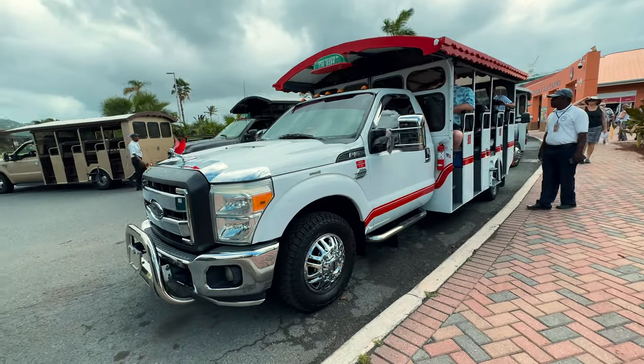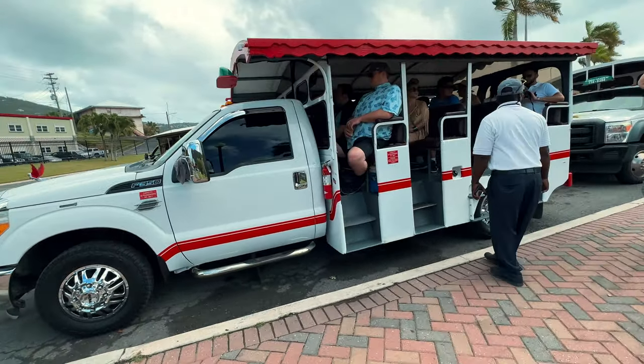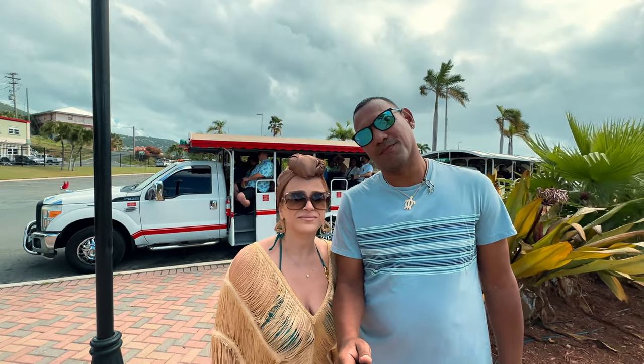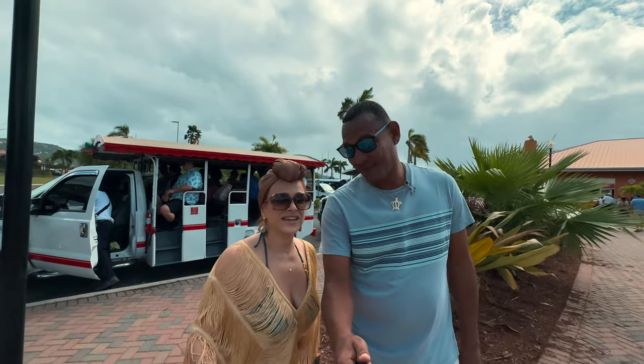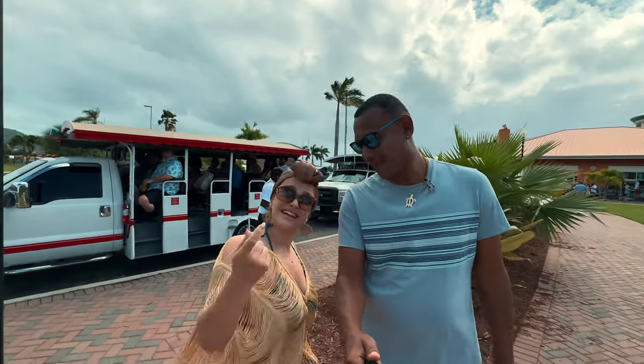But on this tour, we get to go around the island and they will drop us off at the beach, though we will have to catch a taxi later. So let's get started with this tour and see if it's right for you. The tour is two hours. Here is our little car. Let's jump in.